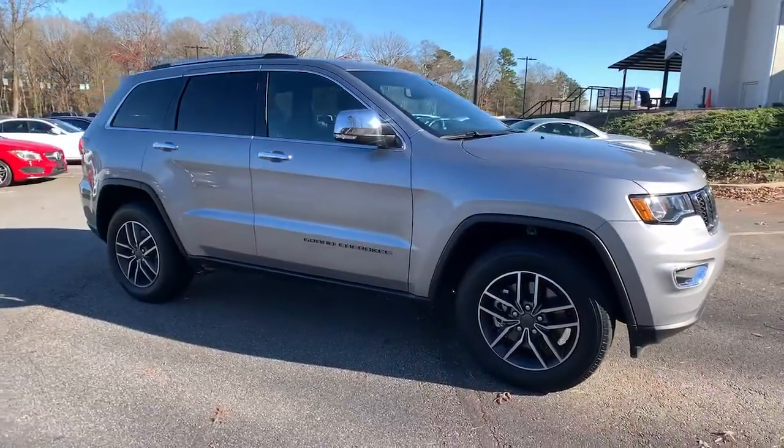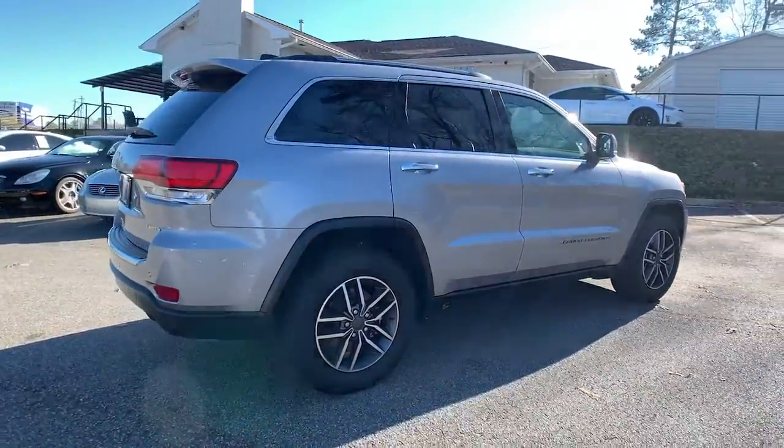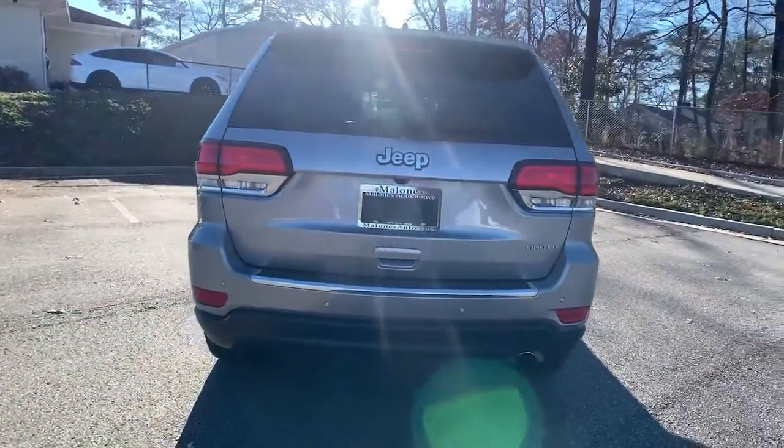Hop into the 2021 Jeep Grand Cherokee. With less than 10,000 miles on the odometer, this vehicle stands out from the rest.